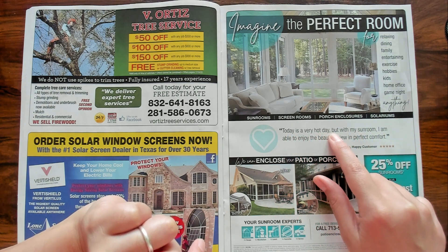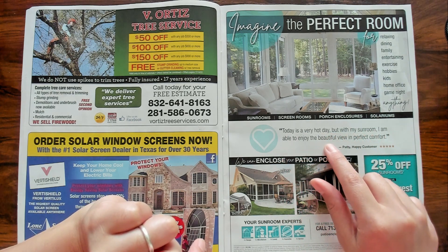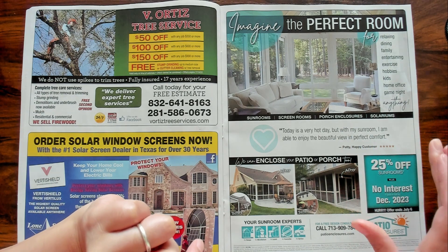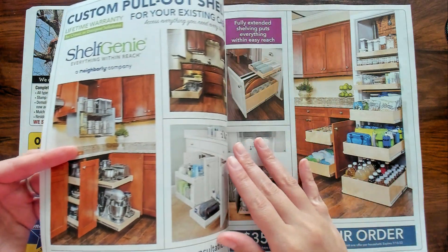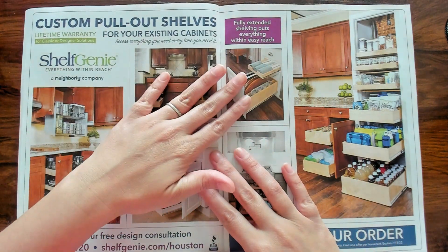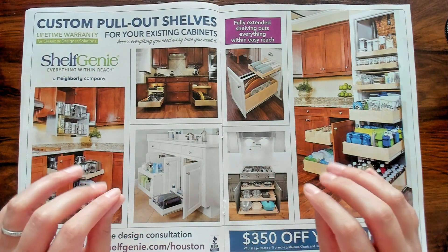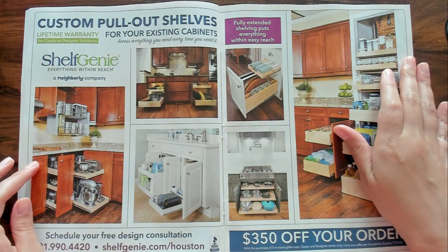Today is a very hot day, but with my sunroom I am able to enjoy the beautiful view in perfect comfort. Nice. Kitchen stuff — pull-out drawers. I love the drawers that when you push them back, they catch themselves and then close slowly. I love it.